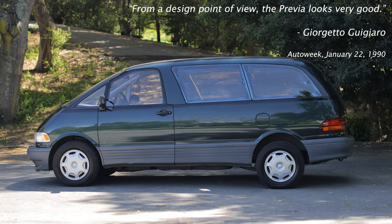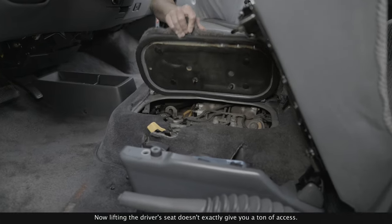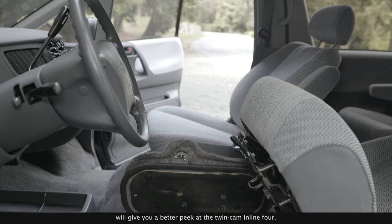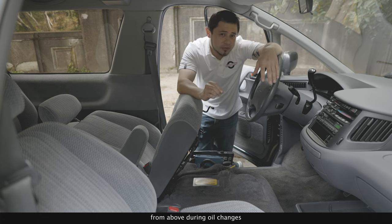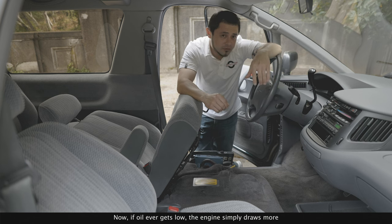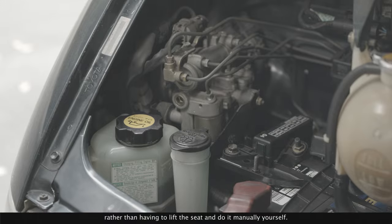From a design point of view, the Previa looks very good. Now, lifting the driver's seat doesn't exactly give you a ton of access — it's mainly for checking dipsticks. The passenger seat will give you a better peek at the twin-cam inline-four. Toyota claims that the engine only needs to be accessed from above during oil changes and every 60,000 miles for platinum spark plugs. And if oil ever gets low, the engine simply draws more from the oil reservoir up front, rather than having you lift the seat and do it manually yourself.